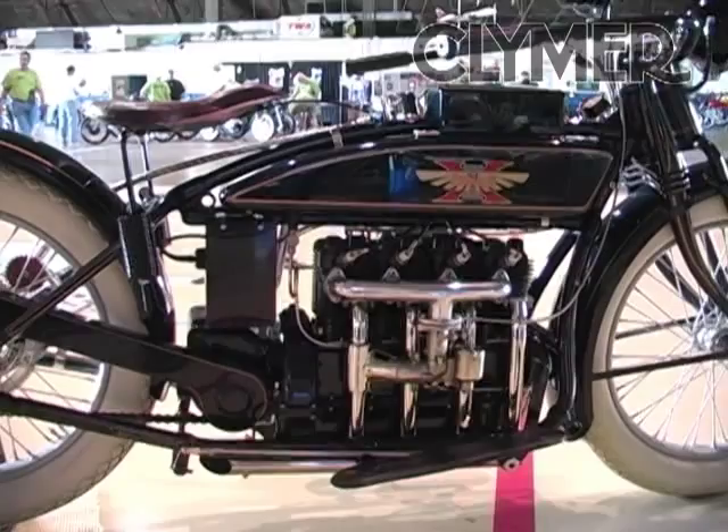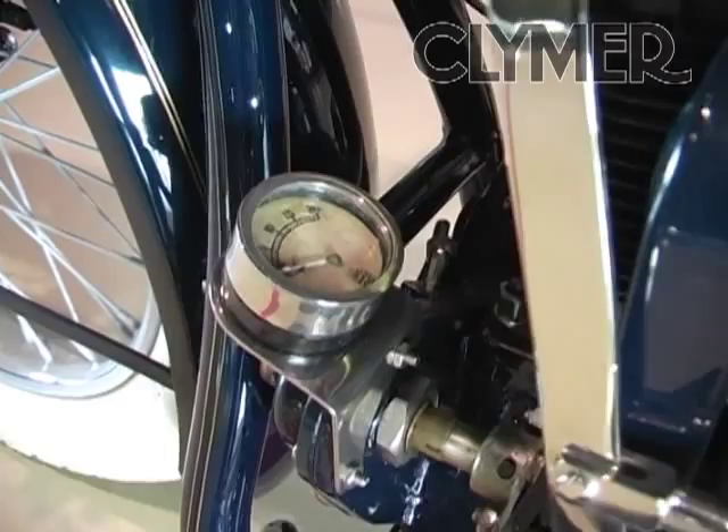Some of the unique features on this bike: it's one of the first motorcycles made that has a pressurized oil system. It also has a generator on it for the electrical lights.